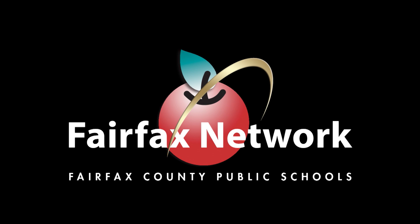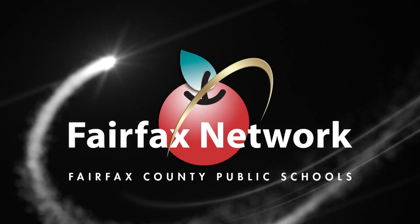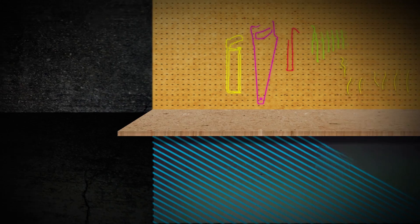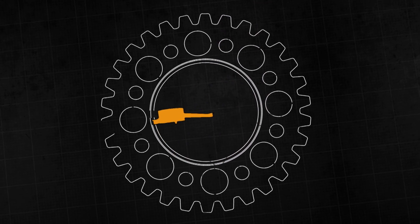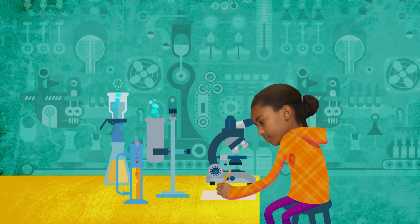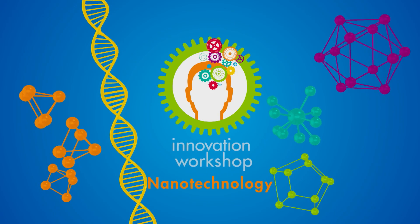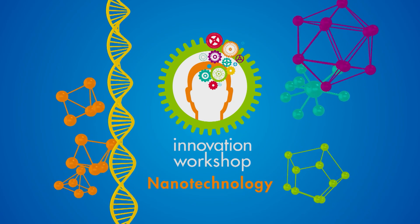The following program was a production of the Fairfax Network, Fairfax County Public Schools. Welcome to a place for new ways of thinking and doing. This is Innovation Workshop.